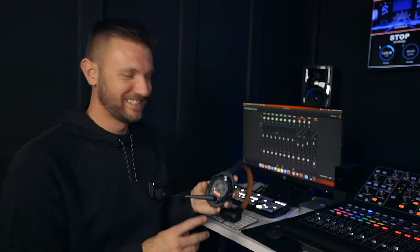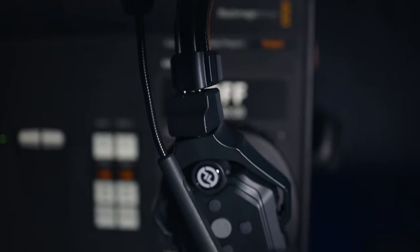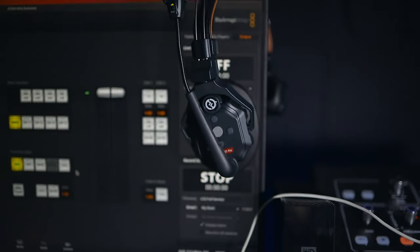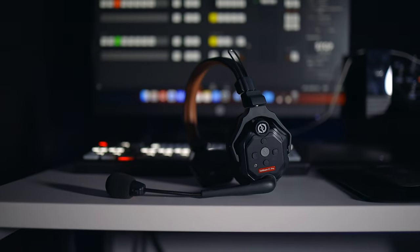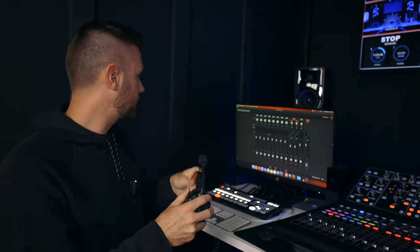Hollyland sent me these comms to do a review video — coming soon. If you want a good wireless comm where you don't have to deal with a cable, check out the C1 Pro. They're really good — great sound, noise cancellation, all of the above. I have a link below.